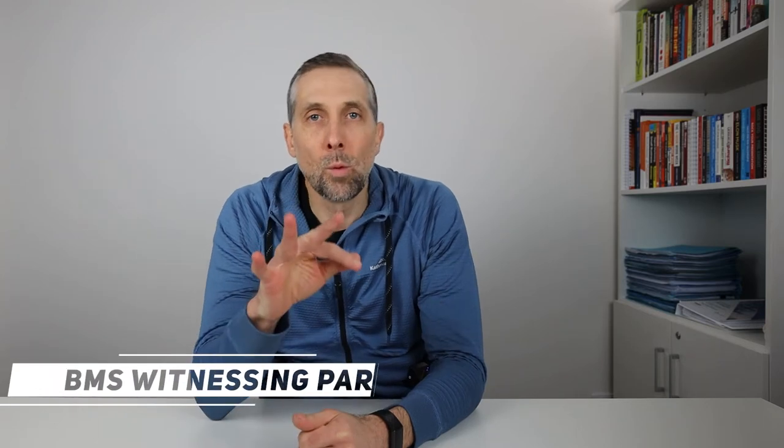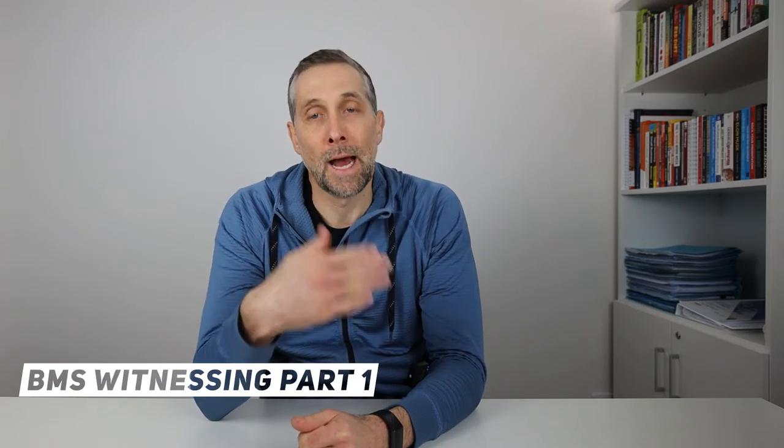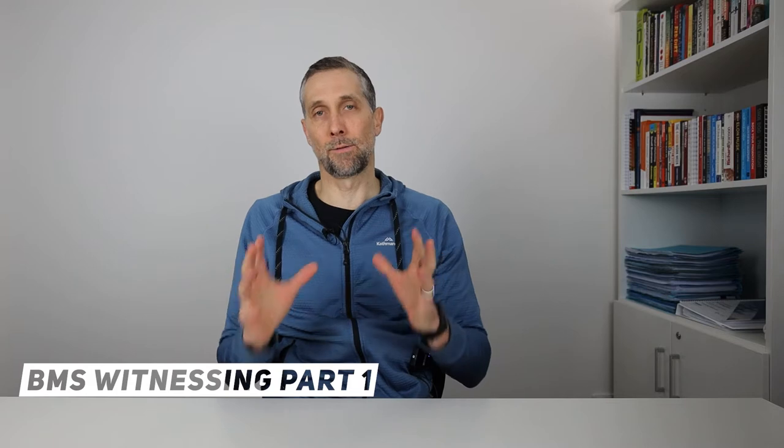Today we are starting a three-week mini-series on how to witness a building management system. This series is primarily focusing on mechanical consultants that need to go to sites at the end of the project and review the BMS and then sign off the BMS as part of the witnessing process.